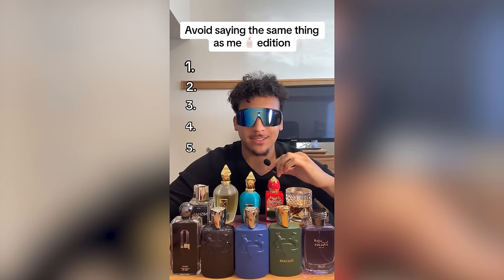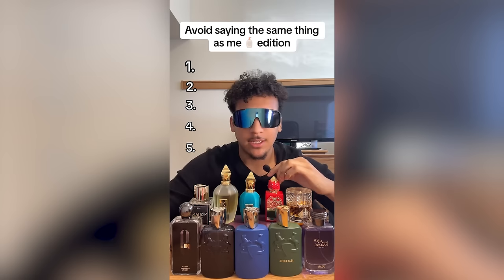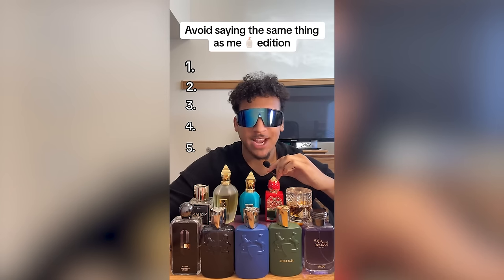What will be the number one summer fragrance you guys are looking forward to wearing? Let us know in the comments. Next video: try to avoid saying the same thing as me — fragrance edition. I'm going to ask five questions, and if at any point you say the same answer as me, you're out. I thought this was a strange concept, but then I started playing along. For transparency, I already answered the first question in my head — let's see what you guys say. Play along with this game.